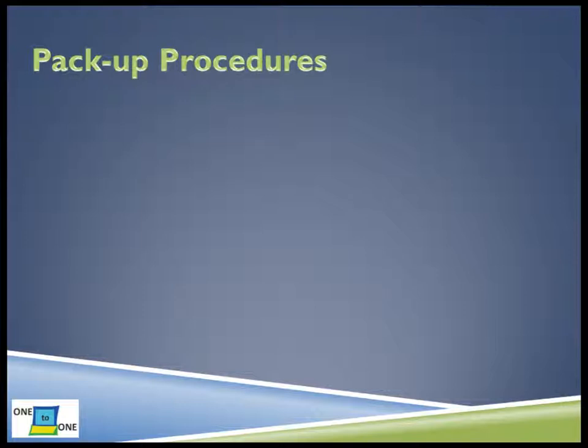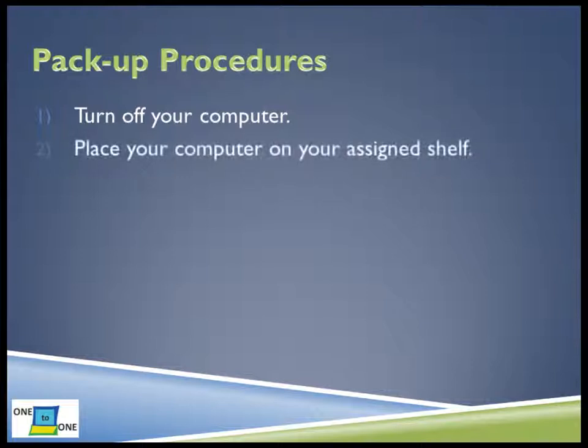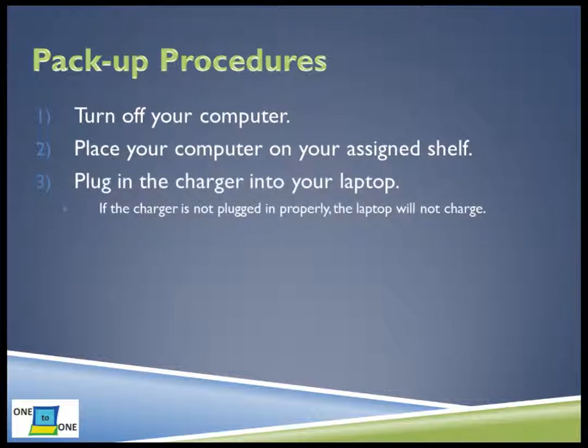When you get ready to return your laptop to the cart, you will follow a similar set of steps. You will need to remove your laptop from the case. Make sure that your laptop is shut down before continuing. Do not simply log off or place your computer on sleep. Place your computer on its assigned shelf in the cart. Plug the charger into your laptop. Remember that the computer will not charge unless the charger is plugged in correctly to both the cart and the laptop. Then place your case in one of the plastic tubs.